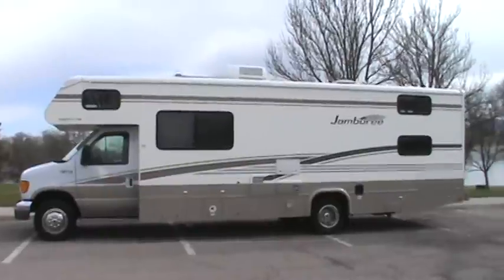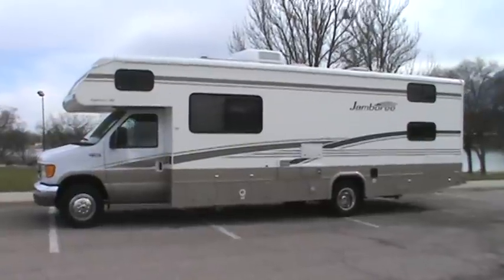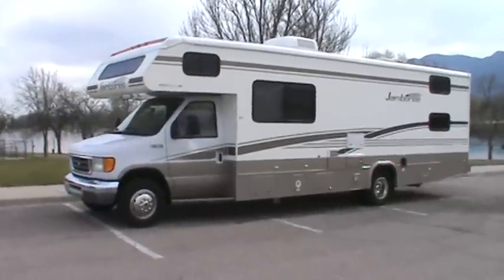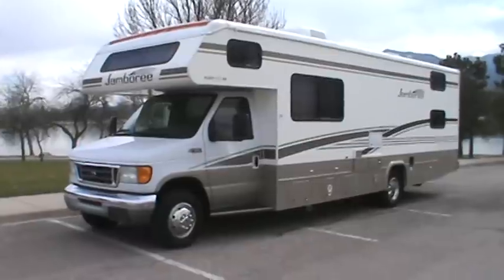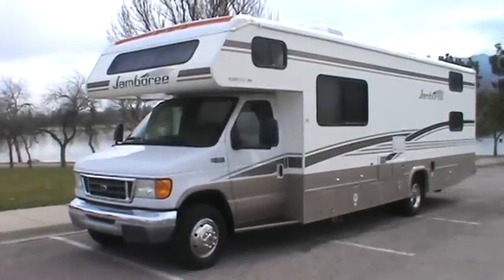This motorhome is truly in excellent condition. It has brand new tires all the way around, a brand new awning. It's built on the Ford chassis with the Triton V10 gas engine, and it has only 5,700 actual miles on it.